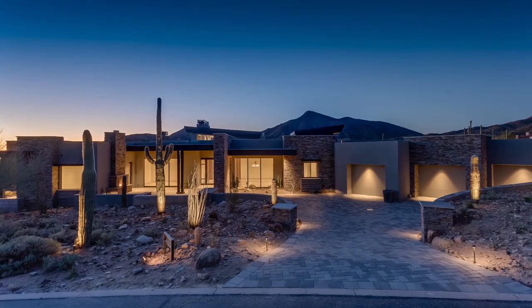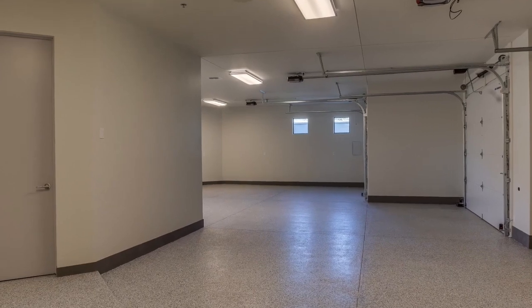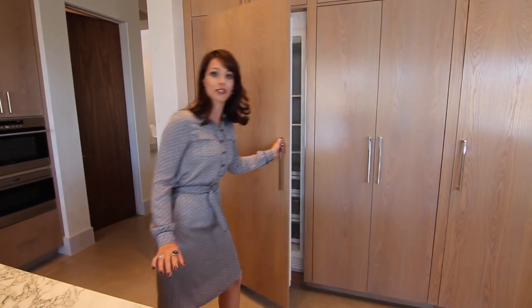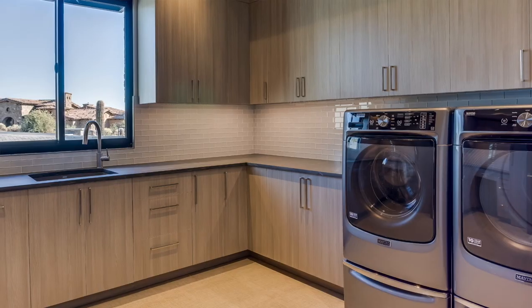We brought in some smart home technology — there's an all-off button and an all-on button. There's also a 220 outlet for electric vehicles and space for four cars. We have the Sub-Zero refrigerator as well. It's this perfect blend of functionality and beauty all in one.